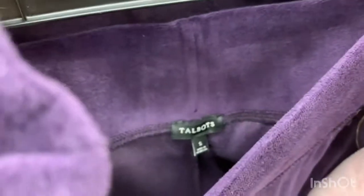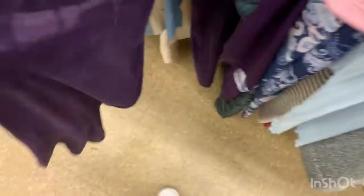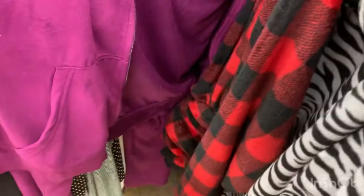Oh look, a velour tracksuit but it's size small — that's not gonna fit me. It's purple, it's my favorite color. Oh look, a pink purple tracksuit!